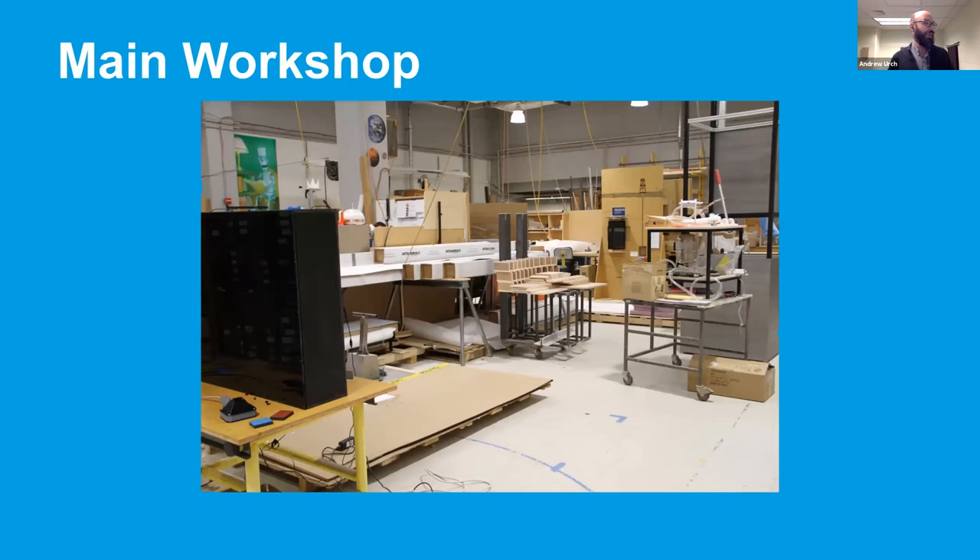We're going to start in the main workshop on site here, down on the first level of the museum. We're built on a hillside, so the first floor is actually the sub-basement. We have a large space — over 8,000 square feet of our main production area — filled with a lot of different tools, materials, and work in progress.